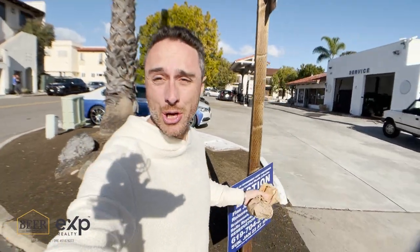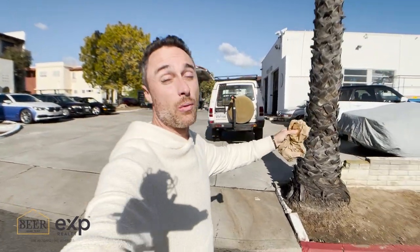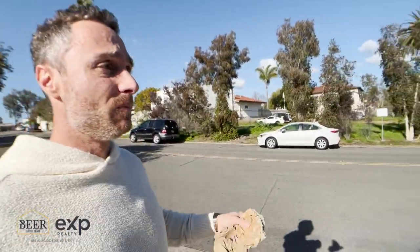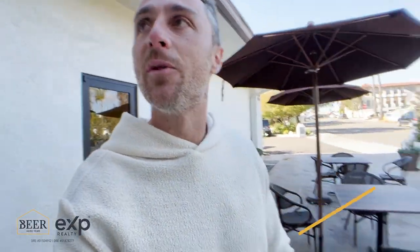We're headed down to Rancho Roasters, but really quickly I wanted to show you this gas station — because it has full service, which I think is one of the greatest things on the planet. Check out down the street, all the eucalyptus trees. What you see with all these big tall trees is not what you normally see in San Diego County — we have a completely different climate — and it's a place where most San Diegans have never even seen this kind of landscape unless they've been here to Rancho Santa Fe. We've just arrived at Rancho Roasters — a little walk-up coffee shop that's just cute and has great character.